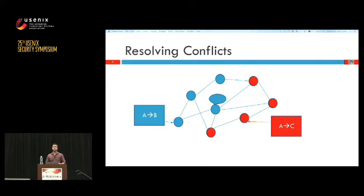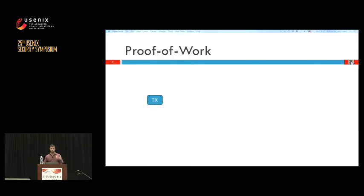Every miner or peer is going to validate the first transaction he sees and reject the second one. This leads to an inconsistency which could destroy a monetary system because if we can't agree where the money is, we cannot have money. Bitcoin resolves this problem by having a leader election algorithm about every 10 minutes, and this leader decides which transactions are valid.